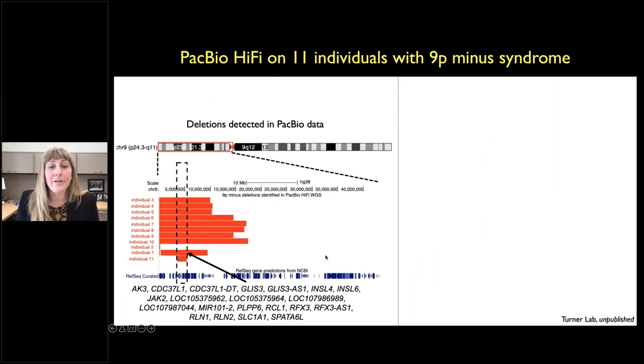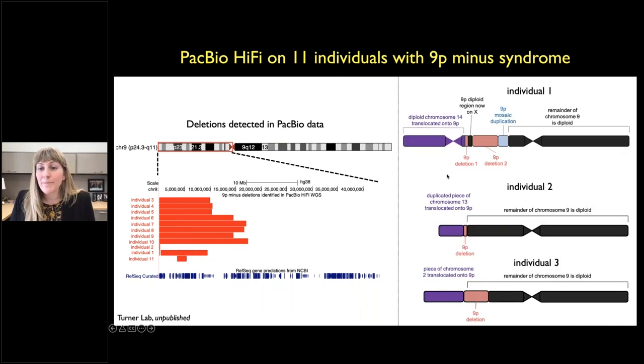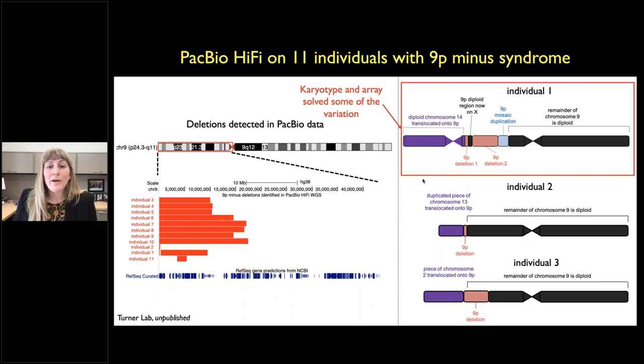We've now done PacBio on another 11 individuals with 9p- syndrome and identified one region shared by most individuals on 9p24, consistent with the karyotype-level data. We're also doing precision genomics in these individuals — three actually have complex variation. While karyotype and array have solved some variation, long-read sequencing was critical to uncover the full precision genomics workups in these individuals.